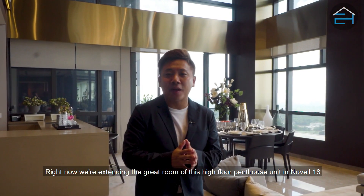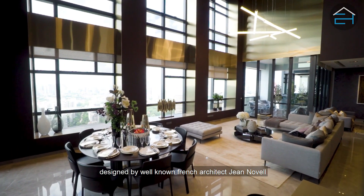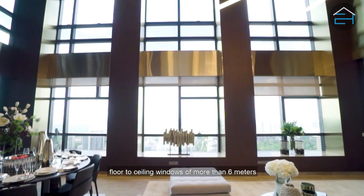We are standing in the great room of this high-floor penthouse unit in Novel 18, designed by well-known French architect Joan Novell. This great room is a combination of the living and dining area, with floor-to-ceiling windows of more than 6 metres.